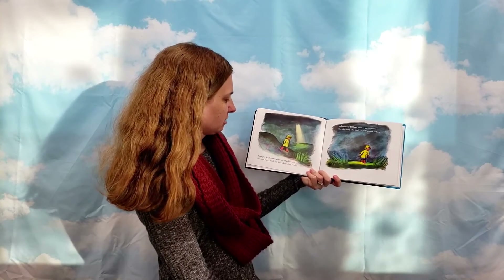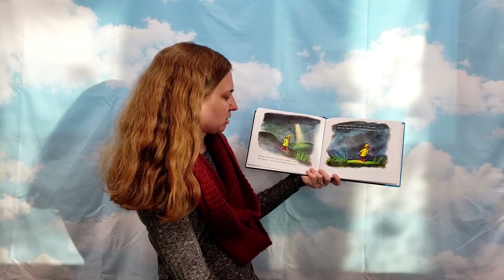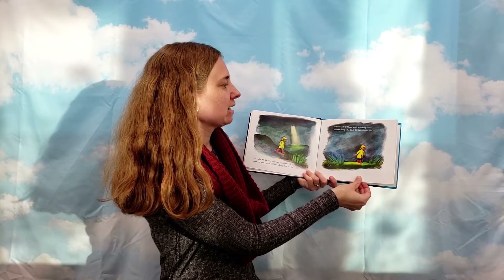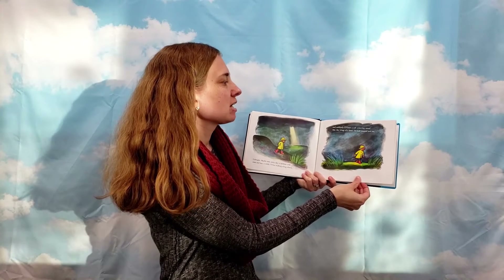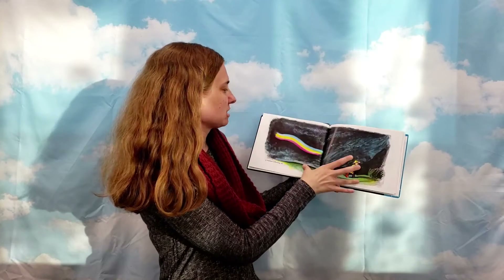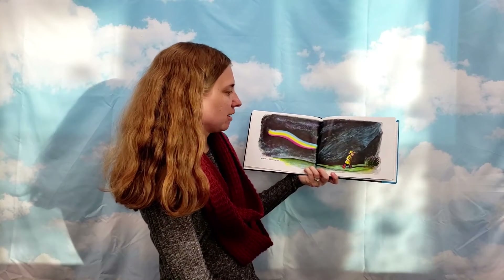I thought maybe some rainy day a rainbow will come and stay awhile. I'll be walking along slowly and suddenly I'll hear a soft whirring sound like the wings of a bird. I'll look around and see a rainbow following me.